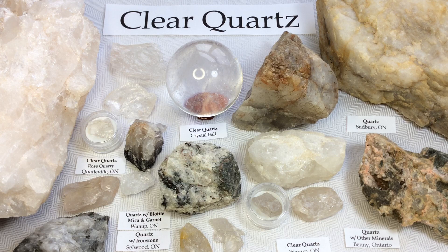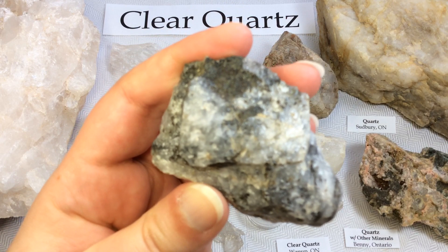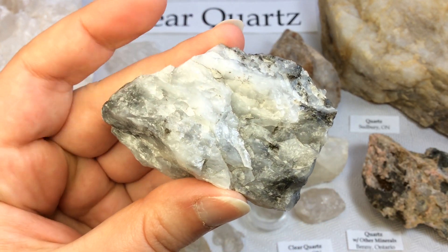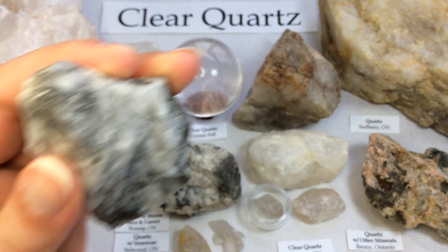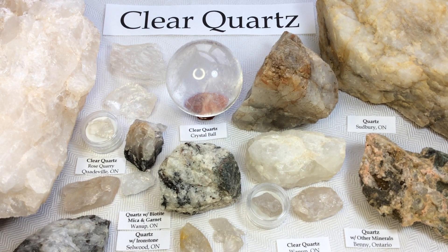Alright folks, so there's a video on quartz — talking a little bit about clear quartz and milky quartz. I hope you enjoyed that. Oh, before I go, I think I forgot to show you this one — it's quartz with ironstone mixed in from an ironstone mine from the early 1900s, and it does have a very, very slight magnetic pull to it. So that's really cool. Alright, that's it for today folks. I hope you'll join me for my next video. See you next time, bye.